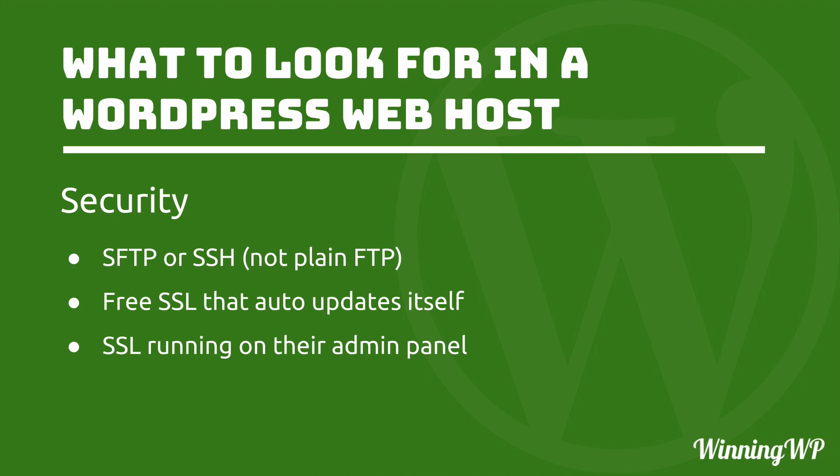First, we're going to talk about security. I want to begin by introducing you to some acronyms. The first is FTP, which stands for File Transfer Protocol. FTP has been the standard way of moving files around on the internet for over 30 years — for a very long time, it was the normal way to upload your website. However, FTP by itself is not encrypted. It's not secure. It sends your password over the internet in the clear, and in these days of Wi-Fi, it's very easy to just grab that password.